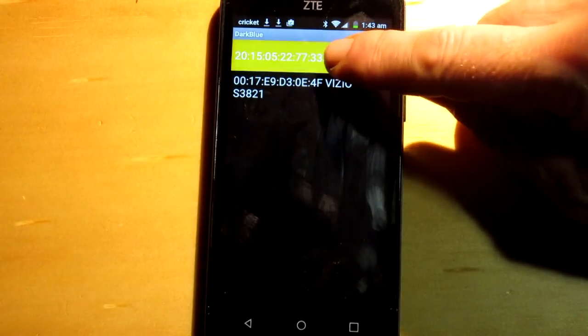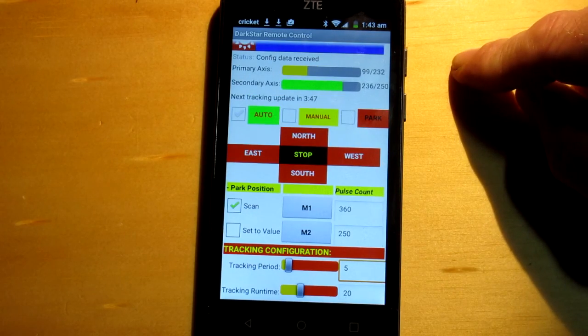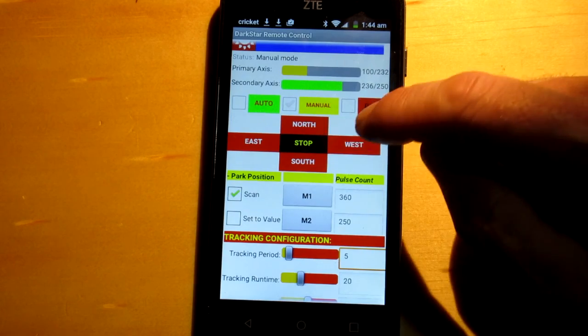Just pair your Bluetooth-enabled smartphone with the Darkstar Bluetooth transmitter, and the Darkblue Android application can connect and display real-time actuator position and sensor data, along with control over all functions, including dual-axis manual motor control and complete control over parking position and parameters.